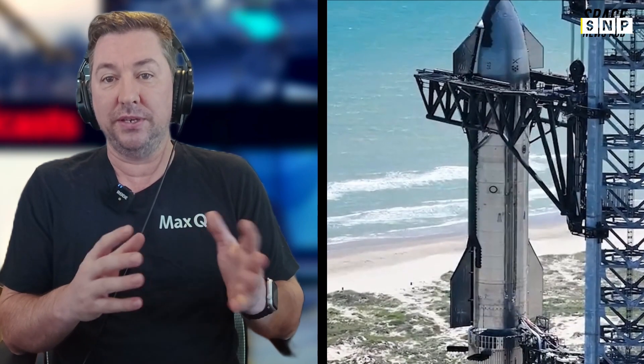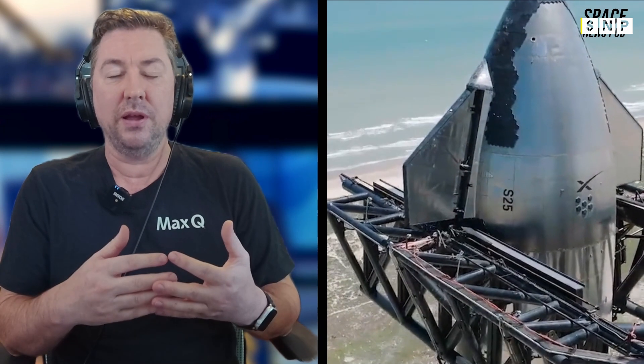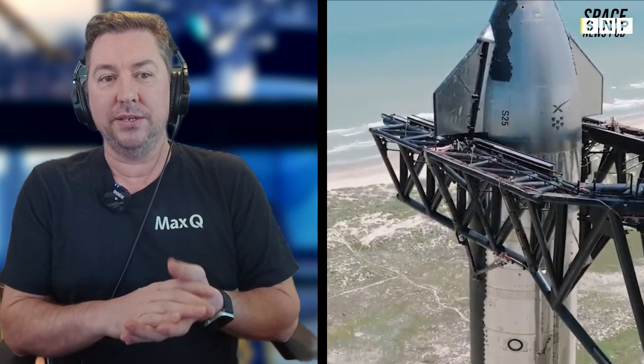Activities at Starbase are intensifying as the fifth Starship flight draws nearer. Major work has been completed on Launch Pad B, and Ship 30 has completed a second static fire with full-stack testing on the close horizon.